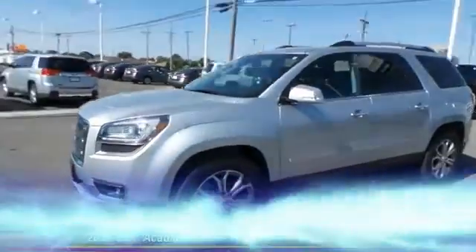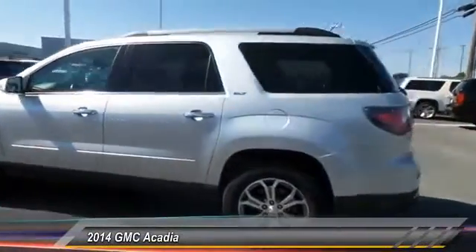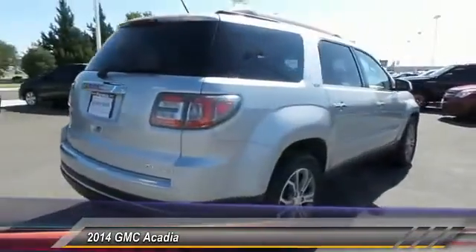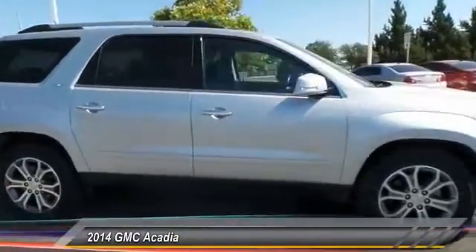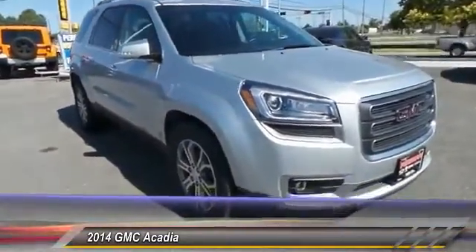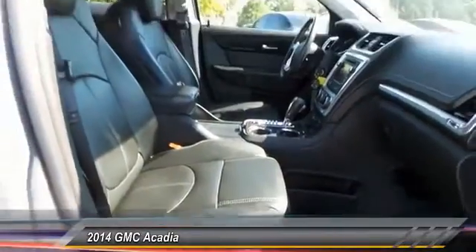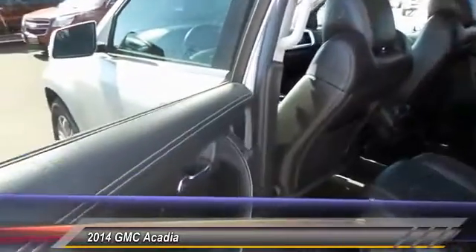The 2014 GMC Acadia offers great capability coupled with exceptional safety, better highway fuel economy than any other eight-passenger SUV, advanced technology, and thoughtful ergonomics. The Acadia is a premium utility that rejects compromise and is priced below $40,000. This vehicle has less than 40,000 miles.